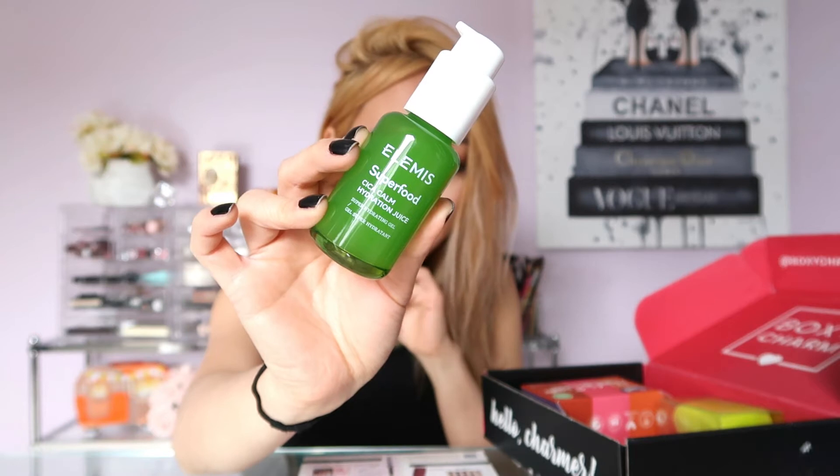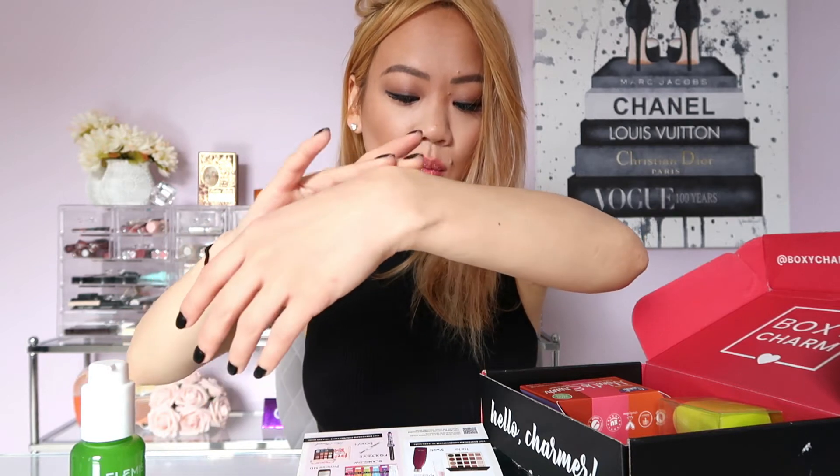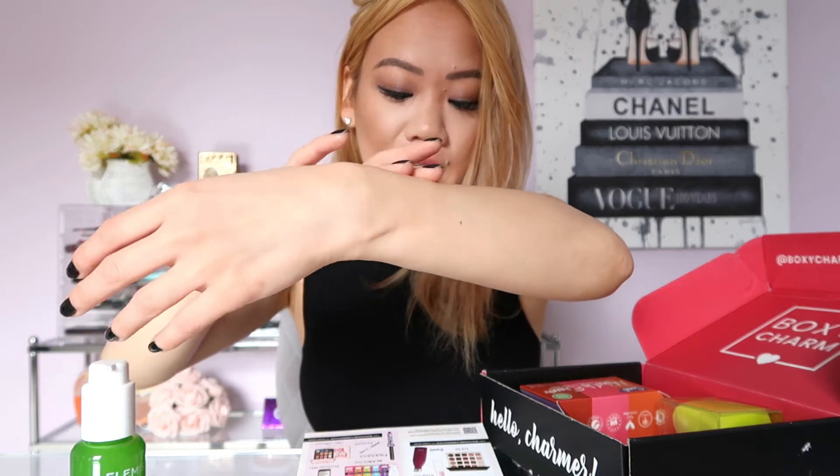Anyway, back to the BoxyCharm box — I'm definitely going to try the Benefit primer out. The second product I am so excited for is the Elemis Hydrating Gel, retailed for $48. It's a moisturizing gel. I have received an Elemis product in my BoxyCharm before — the facial rose oil — and it was so good, I still use it to this day. So I'm so happy this is in my box. It's a squeeze tip and it feels really good. It's supposed to leave your skin more even, calm, and balanced. It's great for sensitive skin, vegan-friendly, and is 75% organic aloe. I love this so much.